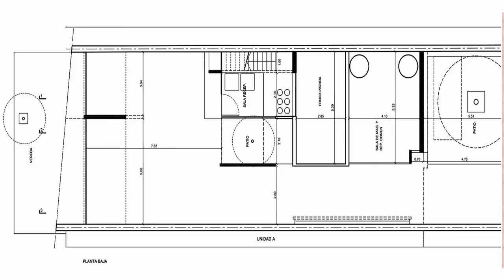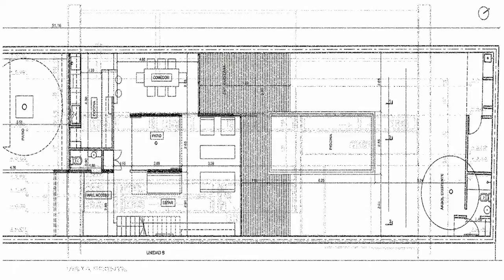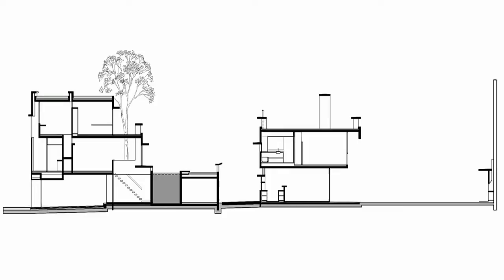The built mass that determines each unit is perforated so that a small courtyard is designed, providing double ventilation and lighting effects to all environments, introducing vegetation inside the house.